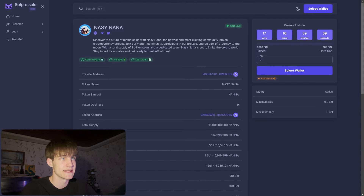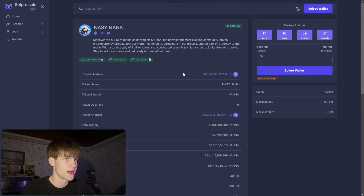On the presale page you can discover the future of the token — presale address, token name, token symbol, total supply, tokens for presale, liquidity, presale rate, and all these details. You can see the presale ends in 17 days, 16 hours and 40 minutes, with the hard cap at 100 Solana currently raised at 0.